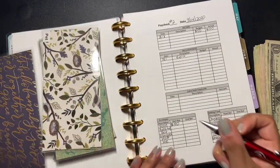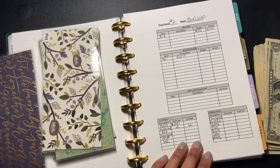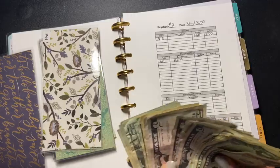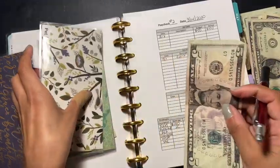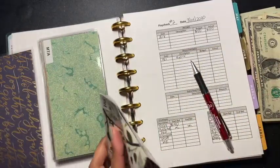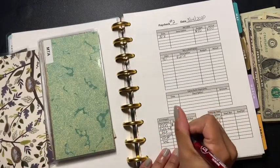Beauty is not going to get anything this paycheck. Pet is going to get $5, and since it already had $20, pet now has a $25 starting balance.